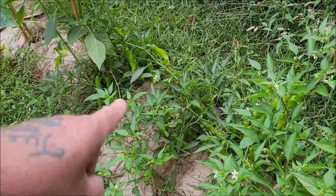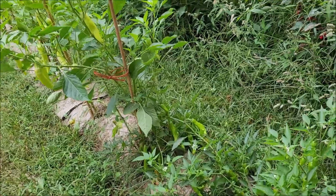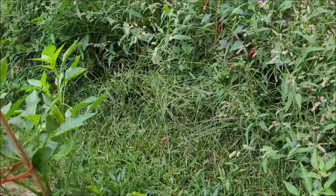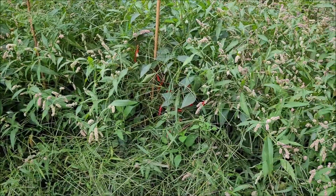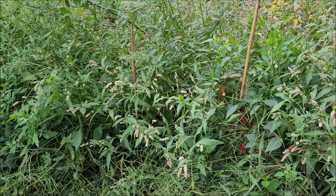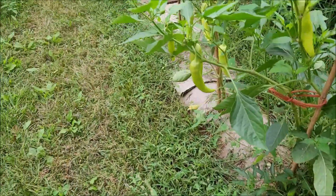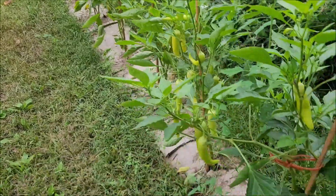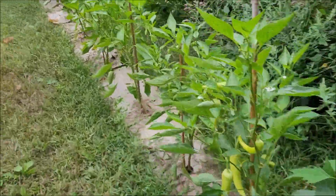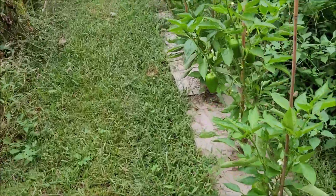We've got these pepperoncinis going - that's my first year at these so I'll save some seeds and do them up, see how they turn out. I've got cayenne peppers in that mess of weeds somewhere. The cardboard has worked fairly well so this is probably what I'll do next year.